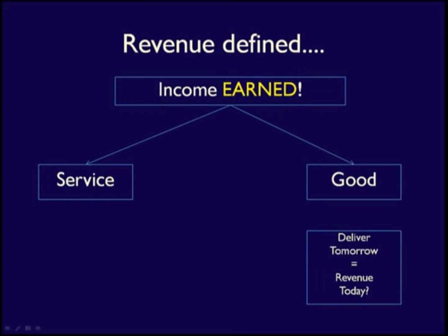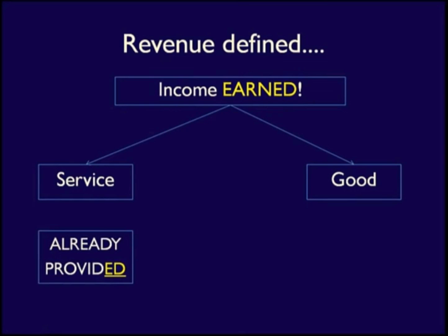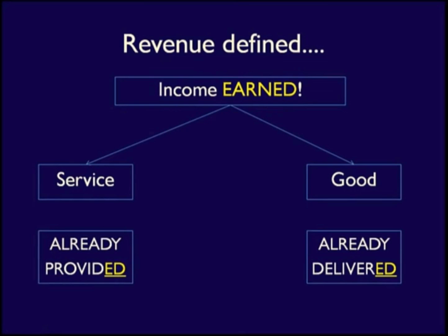If a retail store plans to sell a product to a customer tomorrow, revenue is not earned because the business has not as yet done their job. Revenues can only be recognized when the business has finished their job — provided the service or delivered the good. Notice the past tense — that's very important with regards to the element revenue. To summarize, revenue is income earned through the day-to-day activities of a business, when a service or a good is provided.